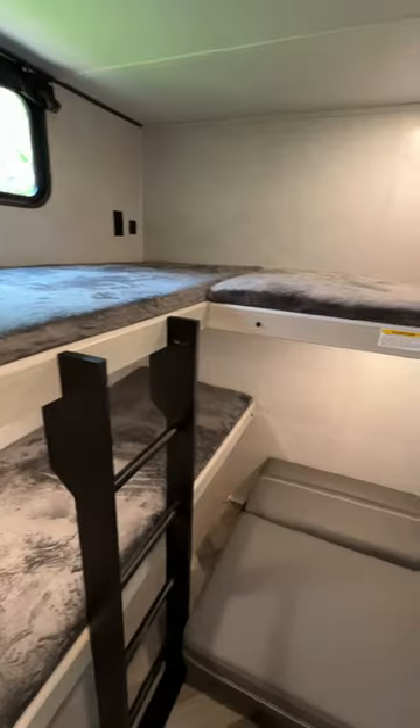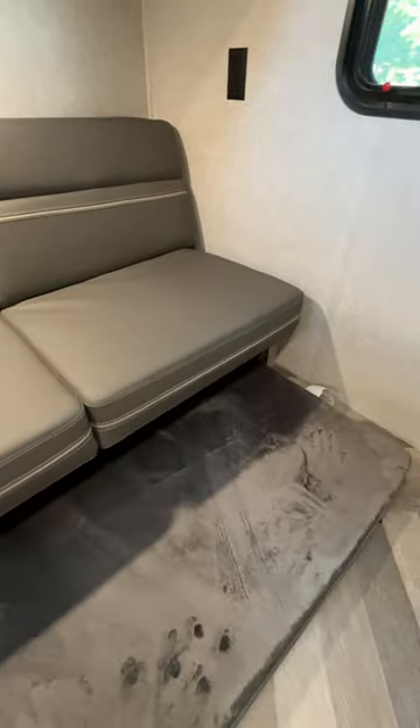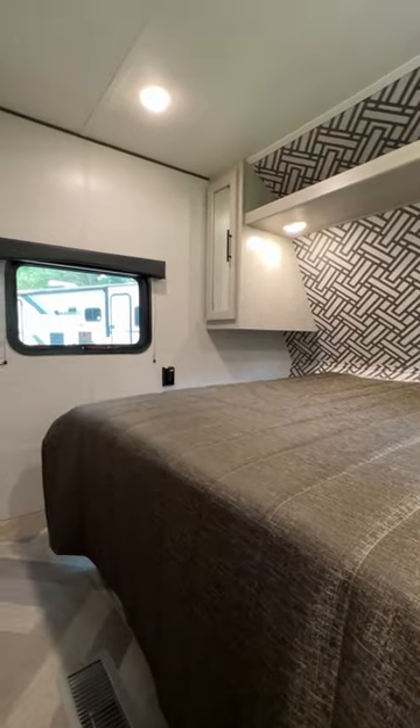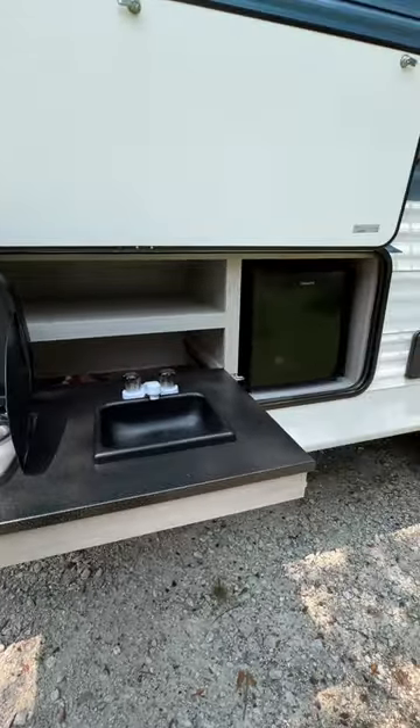The bunkhouse has the capability of sleeping up to five with a jackknife sofa and a trundle bed. The bedroom comes equipped with windows on either side of the unit and plenty of storage space. The outside kitchen comes equipped with a sink, a two-burner stove, and a refrigerator.